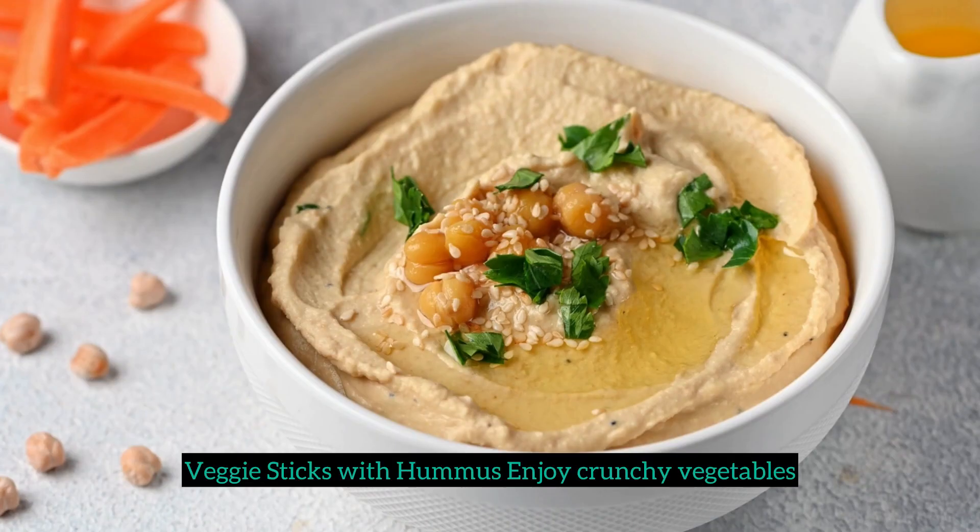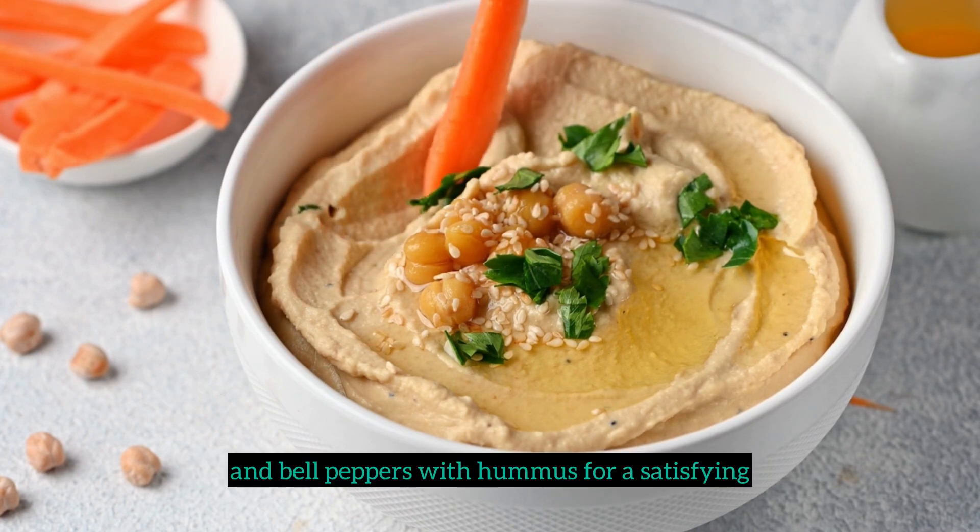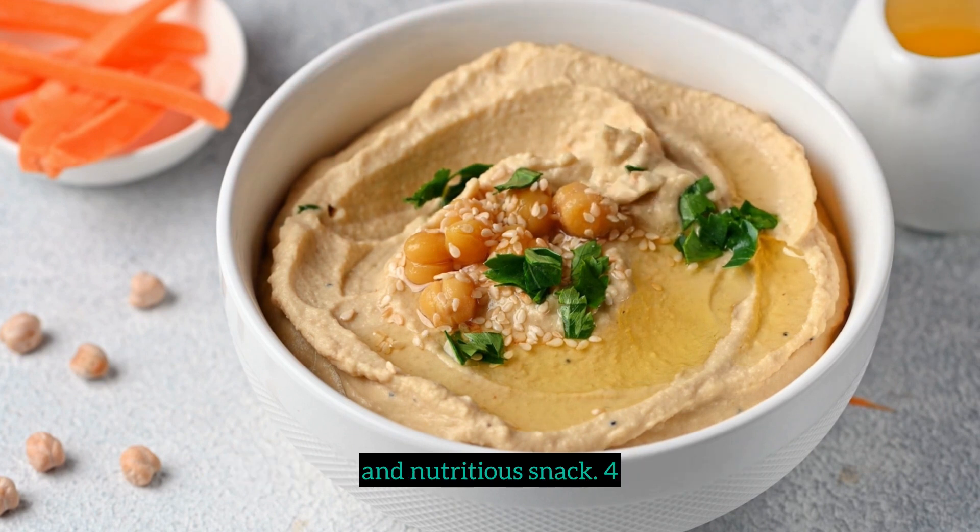3. Veggie sticks with hummus. Enjoy crunchy vegetables like carrots, cucumbers, and bell peppers with hummus for a satisfying and nutritious snack.